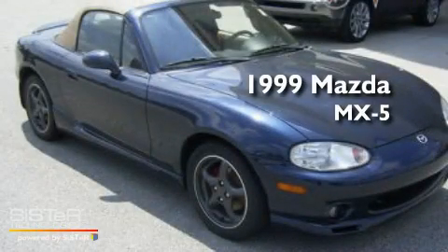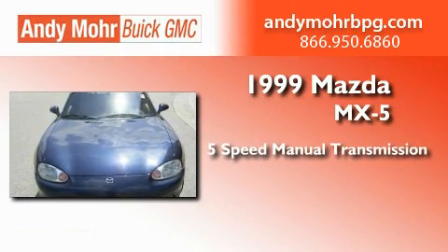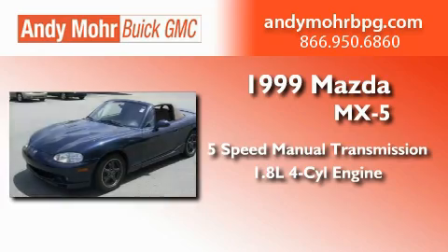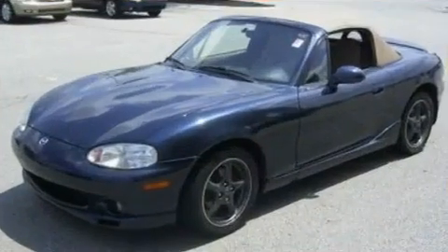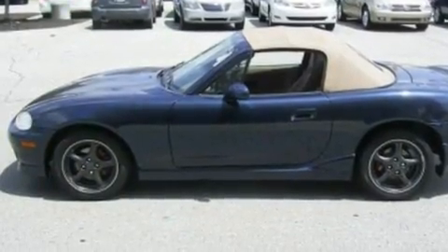This is a 1999 Mazda MX-5. This convertible has a 5-speed manual transmission and an inline 4-cylinder engine. Its top features include a rear window defroster and a CD player.